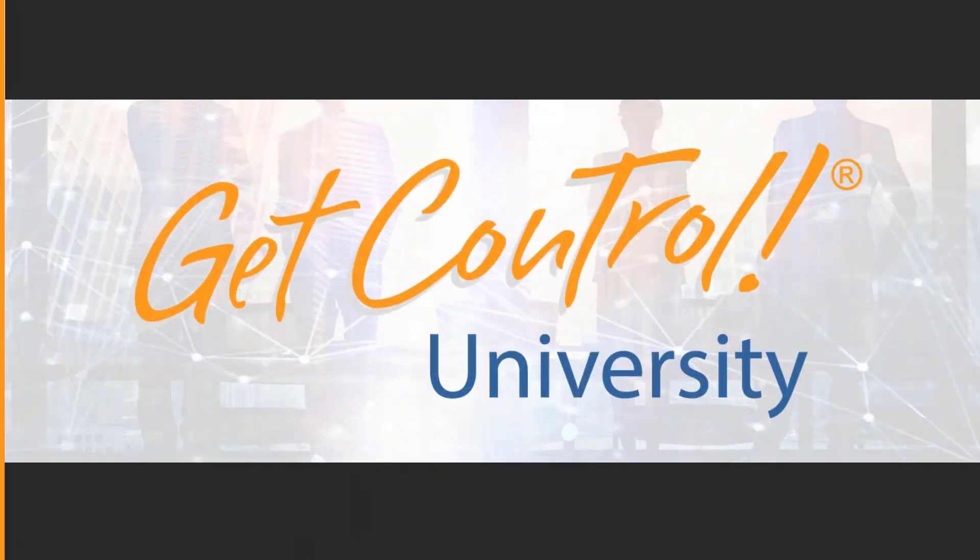Don't forget to hit subscribe and like, and please visit us at getcontrol.net if you need information on team training. This is GCU.